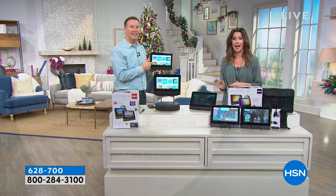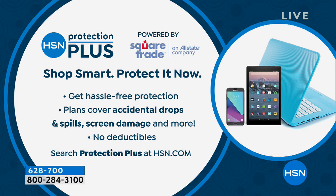If you want additional coverage, you can shop HSN Protection Plus for hassle-free protection that covers accidental drops, spills, screen damage, and more — no deductibles whatsoever. Search Protection Plus at HSN.com. Also check out our Today's Special, which includes a three-year warranty.